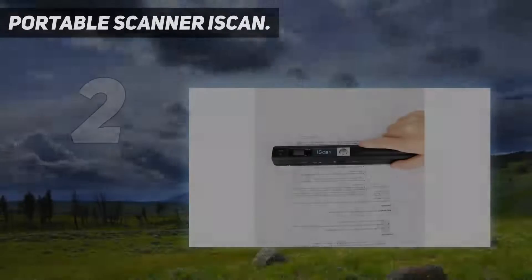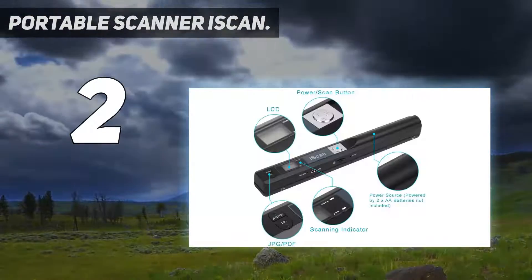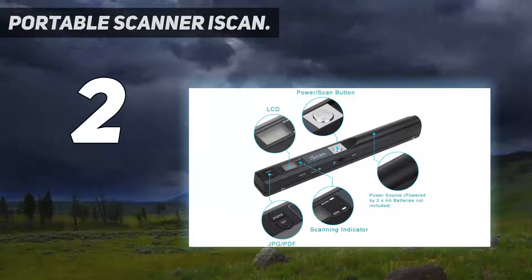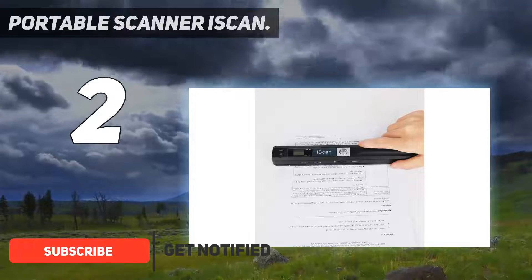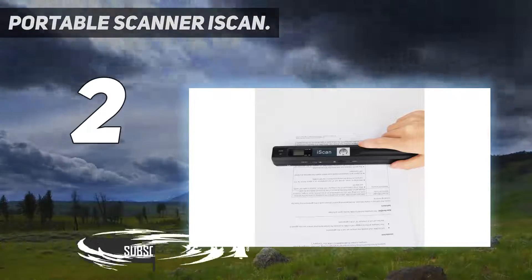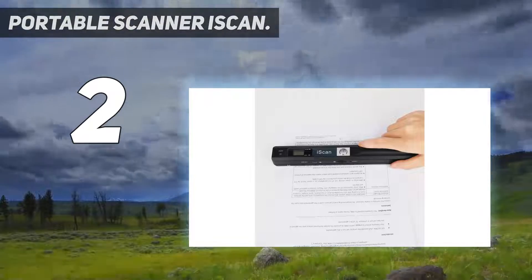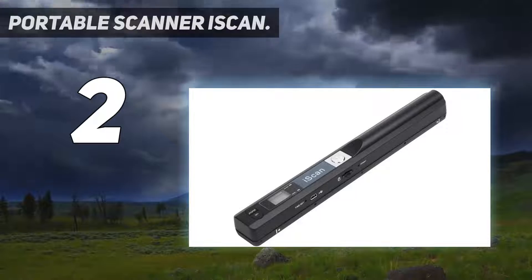Number two on my list: the portable scanner iSCAN. As our budget pick, we've selected this slick hand scanner. Don't shrug it off because it's small — it works just as fine. One great thing about this scanner is it doesn't require any software installation. All you need are two AA batteries and a micro SD memory card to directly use it.